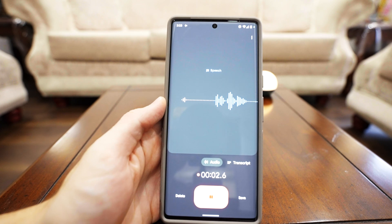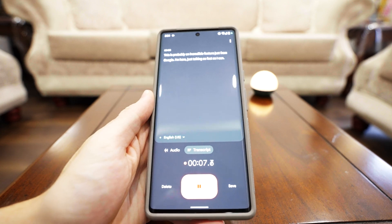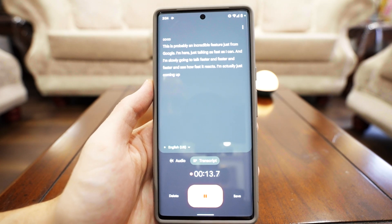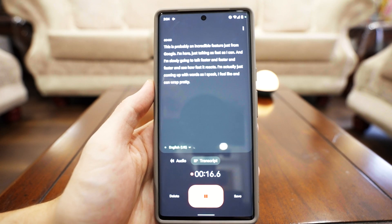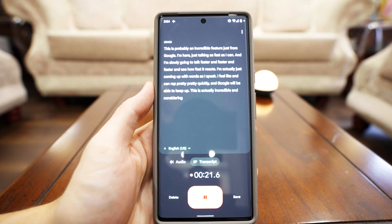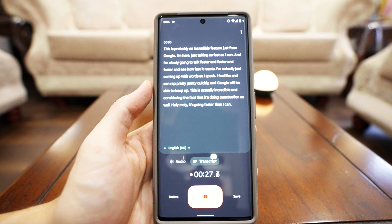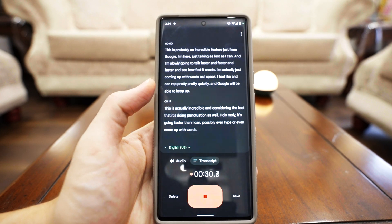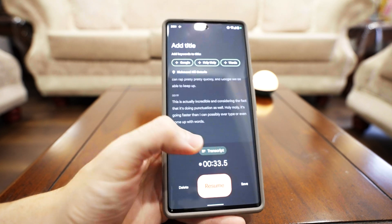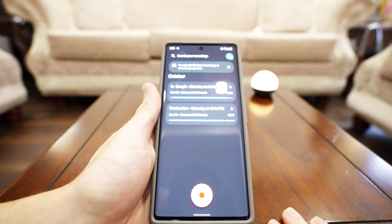This is probably an incredible feature just from Google. I'm here talking as fast as I can, going faster and faster, to see how fast it reacts. It's doing punctuation as well — holy moly, it's going faster than I can possibly type or even come up with words. This is impressive because it's happening on your phone right now, not being sent to the Google server. It's computed on the phone with the Tensor chip, and it's pretty darn perfect.